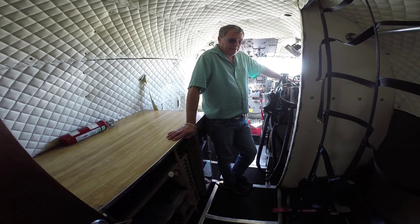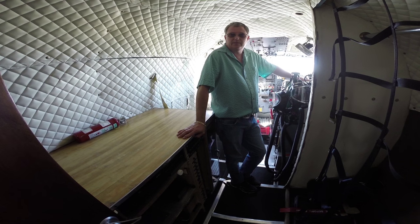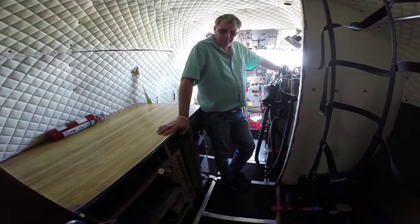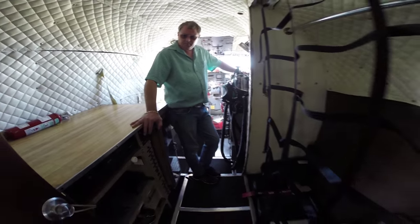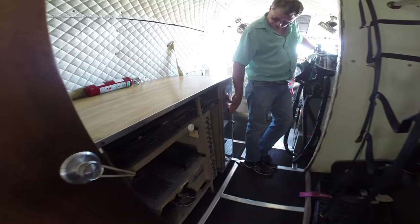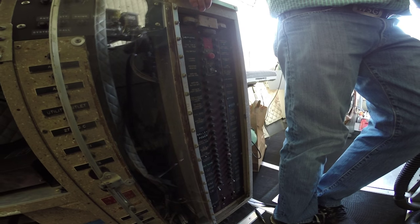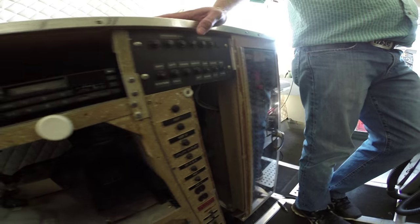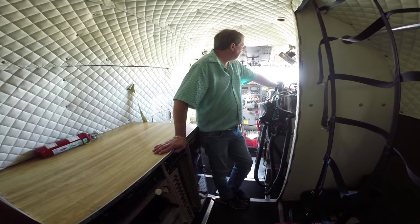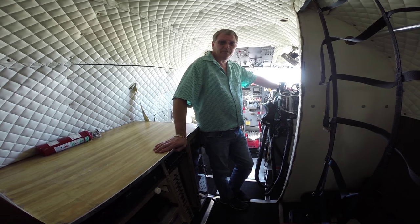As long as our payload is under 6,000 pounds, we can operate this under Part 91 just like you would a Baron, and you don't need a deviation letter from the FAA. Nice baggage area up front and a table area with all our circuit breakers — the circuit breakers are actually really nice in a panel here. This actually has an HF radio in it. The previous owner took it to Europe for one of the D-Day celebrations, so it's equipped with HF and I'll definitely keep that. It's got some remote avionics I'll probably end up replacing with a Garmin.